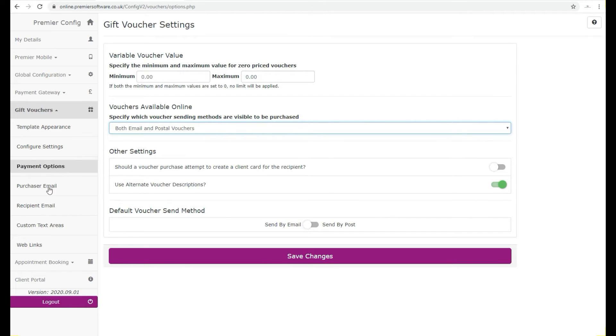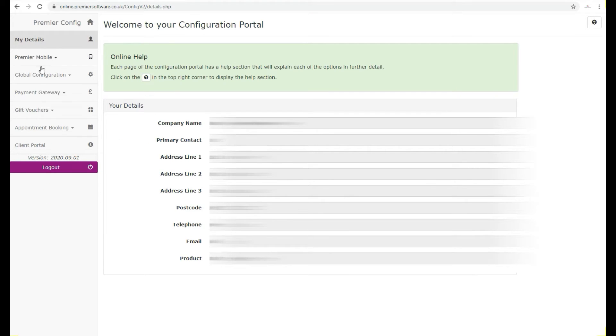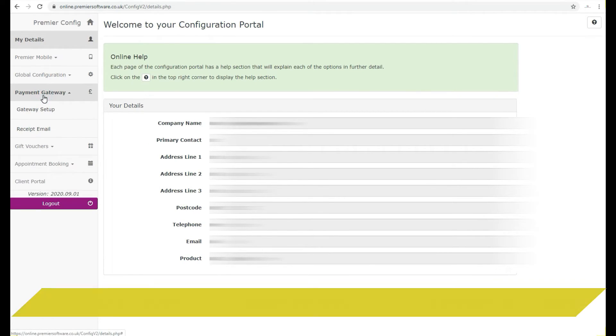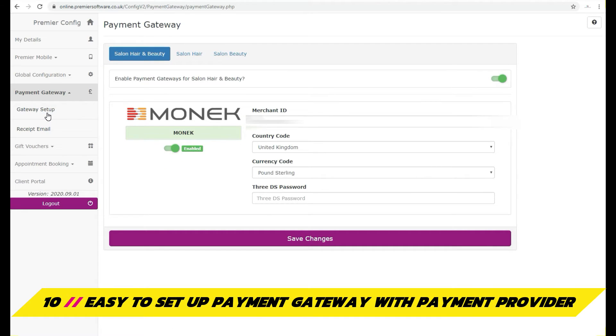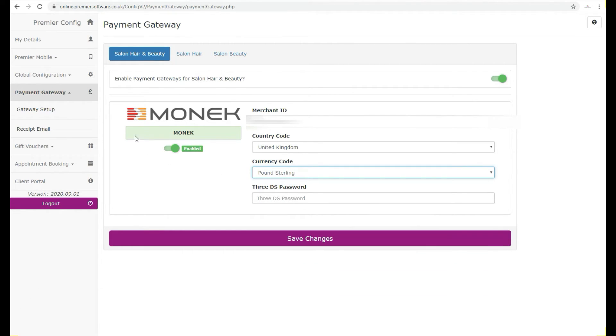Like appointment booking, custom text can be set up for any terms and conditions you'd like clients to be aware of when purchasing a voucher. For any purchases made through Online's payment gateway, these details will be set up by us using your merchant ID and payment rules, such as the currency. This will allow clients to make a payment without any problem through your payment provider, such as Monarch.